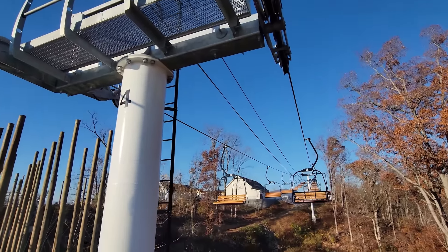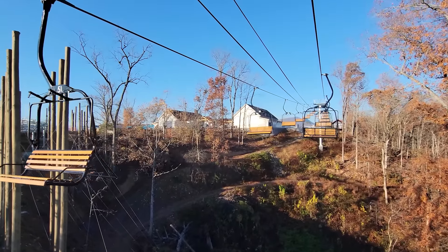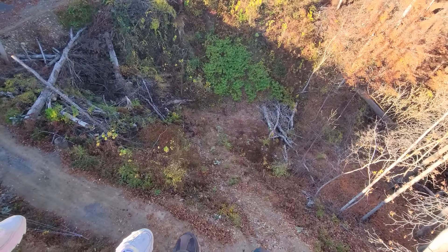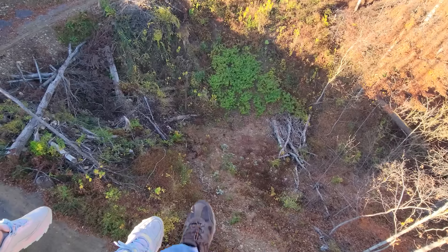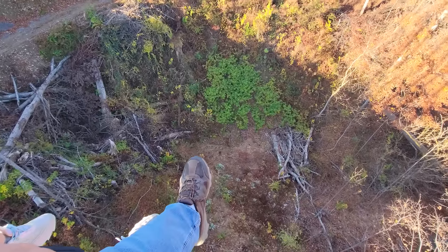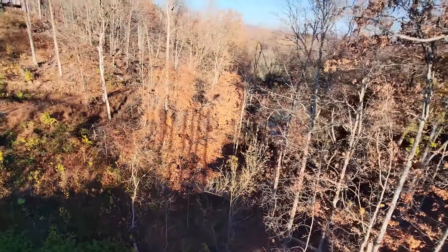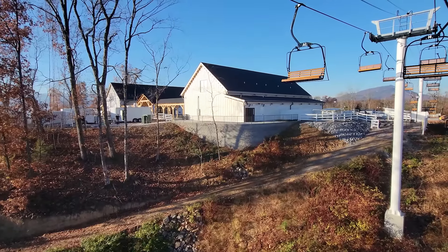Tower number four. Now we're starting to see the ranch. We're pretty far up here. Nothing better than just flying through the mountains, right? Whatever you do, don't look down. And there's the ranch — it looks like they're getting ready for today.